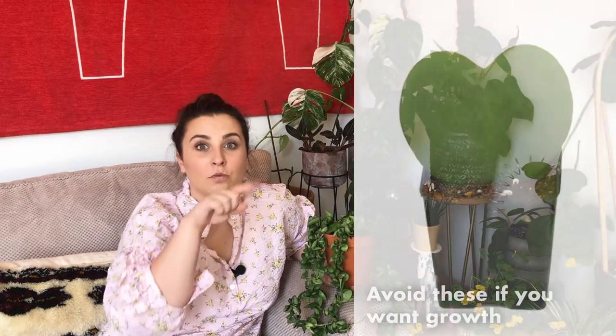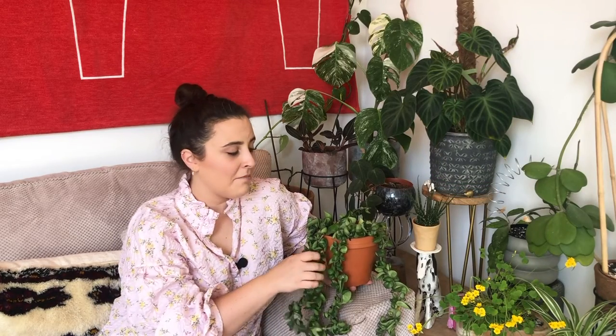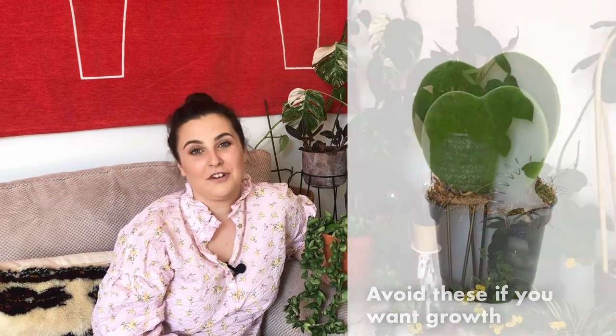One thing before moving on from Hoyas — there's something called the heart-shaped Hoya, otherwise known as Hoya Kerii. These are really common and you tend to find just one heart in a little pot. These tend not to grow further than one leaf. You need some stem on the cuttings; if you can get one with a few leaves, not just two hearts shoved in front of each other, as those will live for a few years but they're not going to grow.